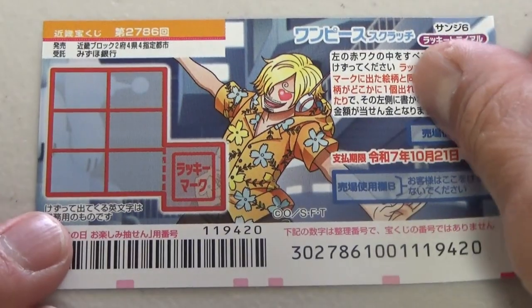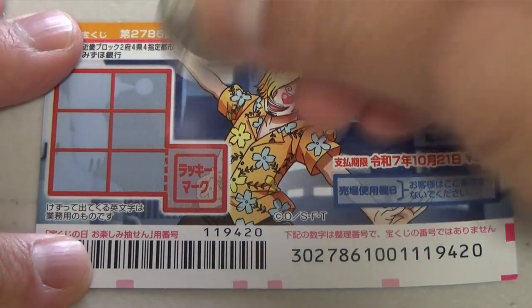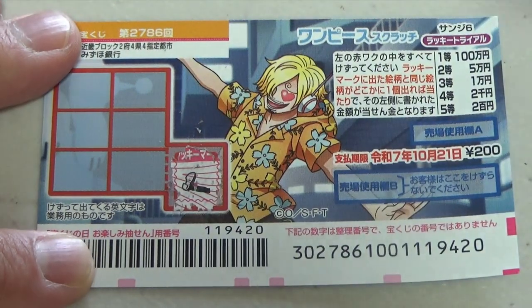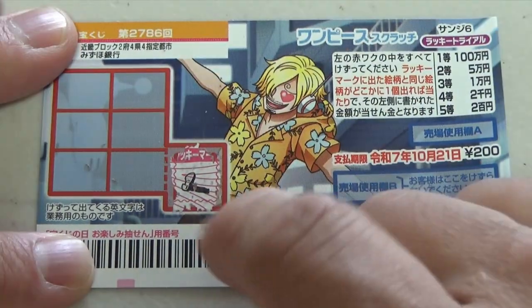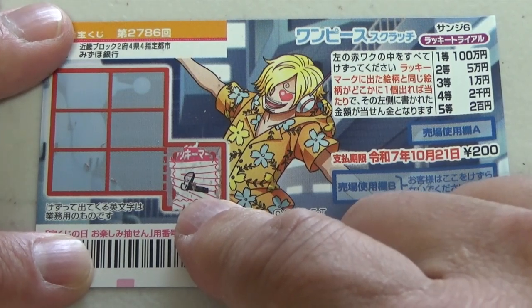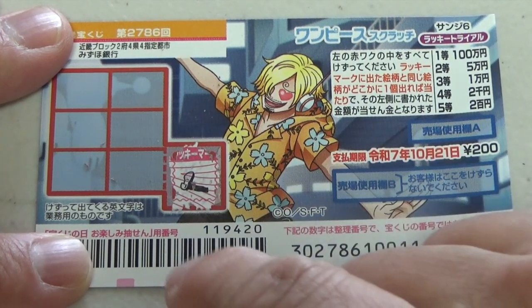I've got one ticket, so wish me luck. Start off by scratching this red box — lucky mark. And this is what I need to match it with. It doesn't yet tell you how much you would win if you find a matching picture here.